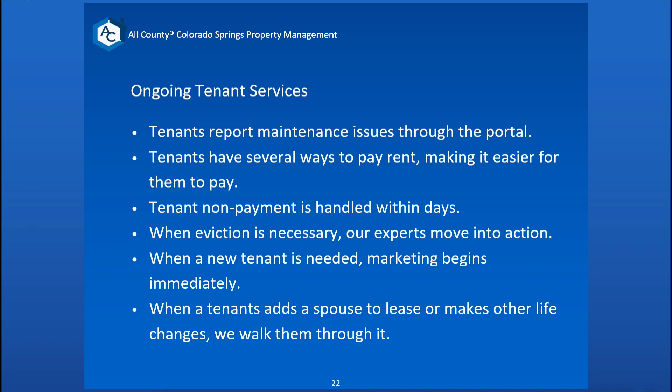Tenant nonpayment is handled within days. When eviction is necessary, our experts move into action — we get everything correctly documented and follow Colorado law and legislation to make sure we're doing everything legally. We do not waste a moment to get that handled when necessary. And when a new tenant is needed, as soon as we're ready to market, we do that immediately.